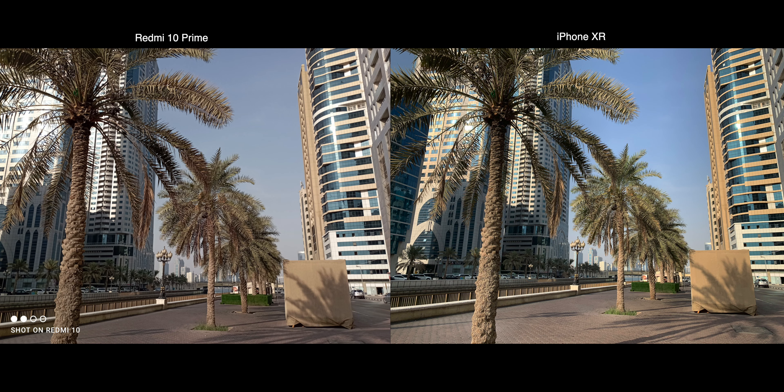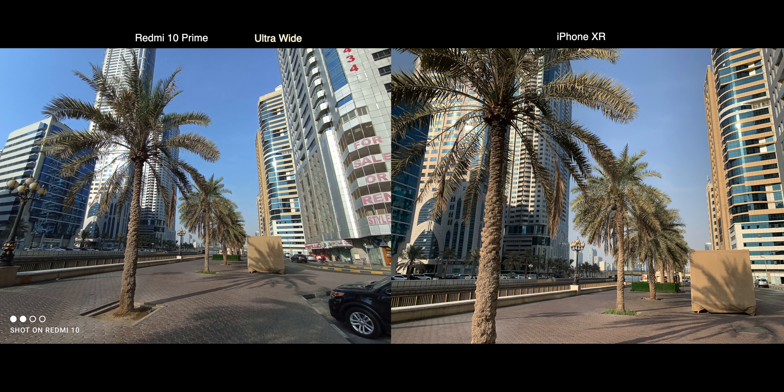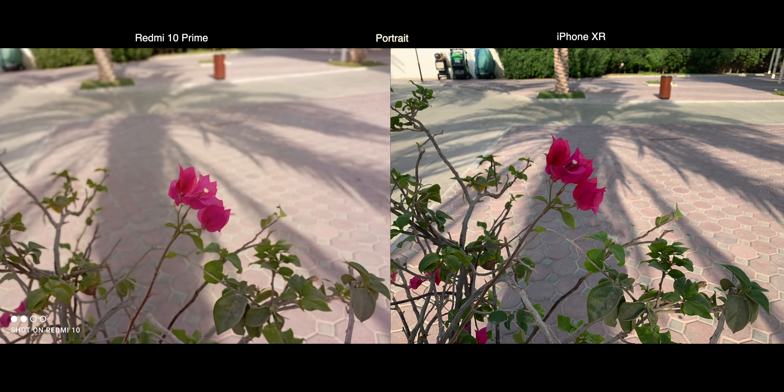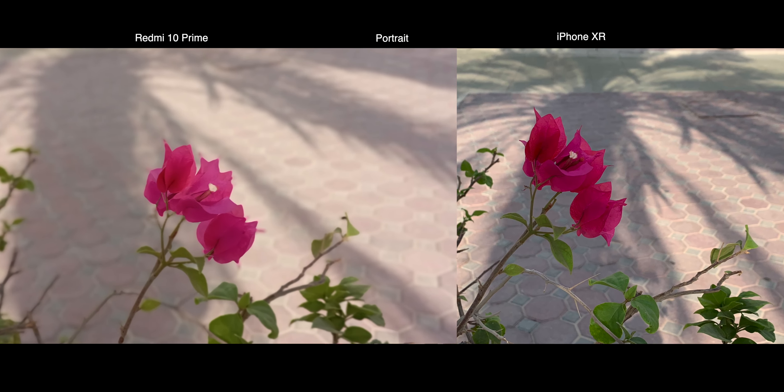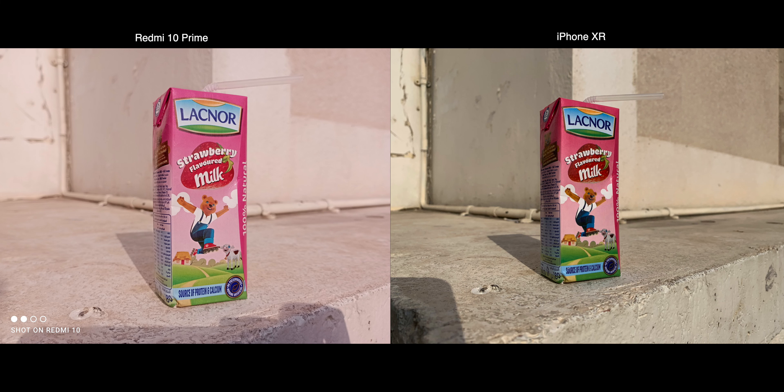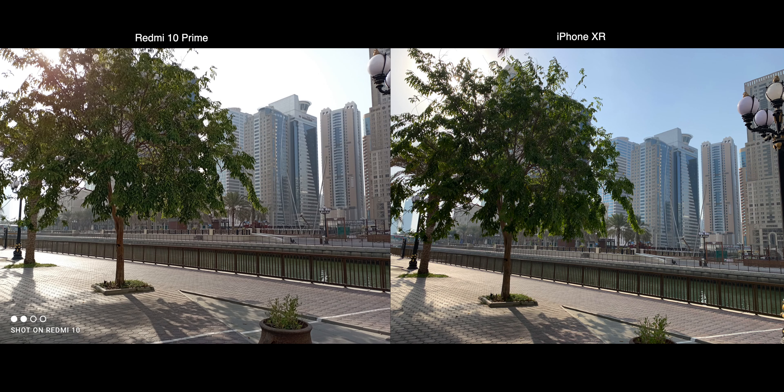The daytime pictures are quite decent from both smartphones. Xiaomi also has an ultra-wide option, unlike the iPhone XR. In terms of picture quality, iPhone produces more natural and sharper pictures with better dynamic range. Xiaomi produces a better bokeh in portrait mode with better edge detection, but the quality is slightly softer. iPhone's pictures have more details with better skin tone and are also more natural.